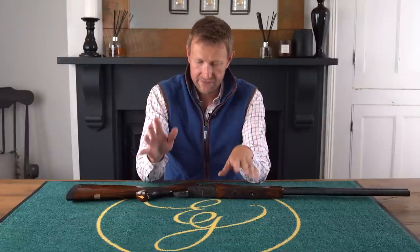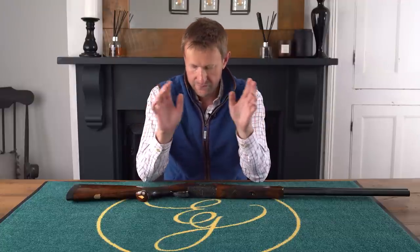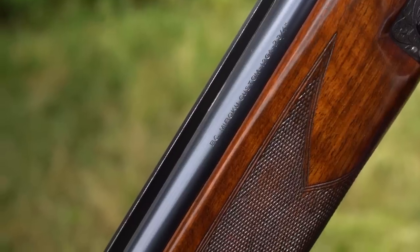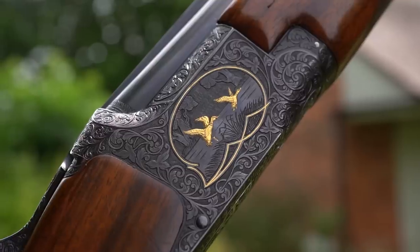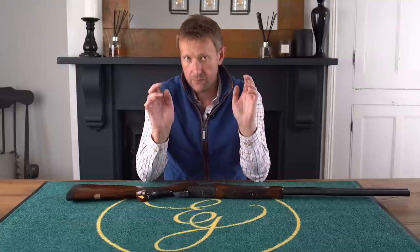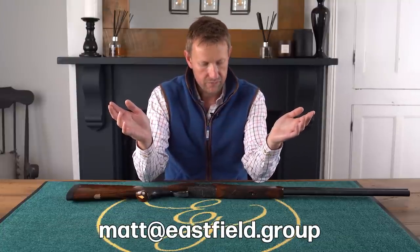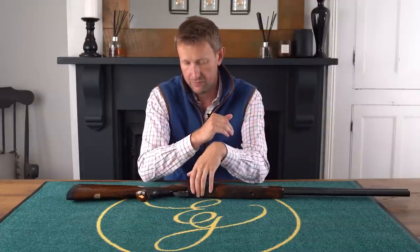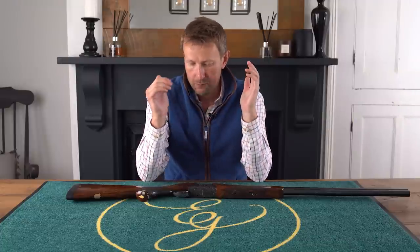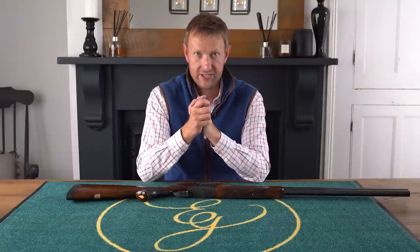Thanks for tuning in. That has been the first Eastfield Gunroom gun review from me, Matthew Morgan. I hope you've enjoyed it. I hope there are a lot of people sat at home going, wow, what a pretty gun, how do I find out more about it? If you want to know more details, please do get in touch — I'll be able to give you all the information you require. Regardless of where you are situated in the world, this gun can potentially be made available to you. Please like and subscribe to the channel, and we look forward to seeing you on the next one. Thanks for watching, see you soon.